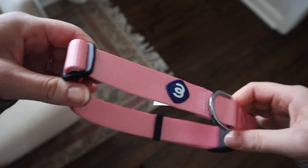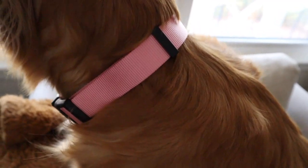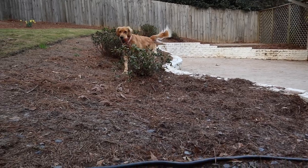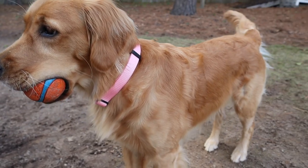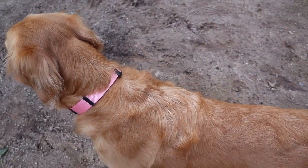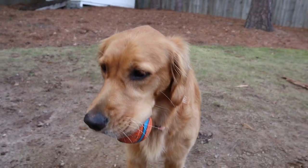First up we have this nylon collar, which is the most affordable and common material used for dog collars. This one is just under $10 and it is from Blueberry Pet Essentials — we'll make sure to link everything below. They are lightweight, cheap, and come in a variety of colors. It is adjustable and has a metal d-ring for the leash. They do tend to show wear and tear pretty quickly, but they're very durable and long-lasting. So if you are on a budget, this is definitely the collar for you.